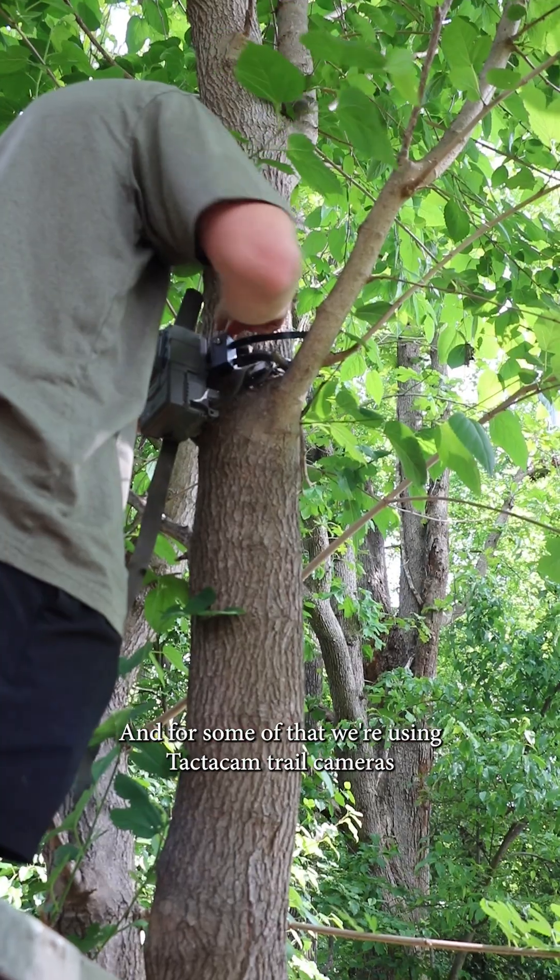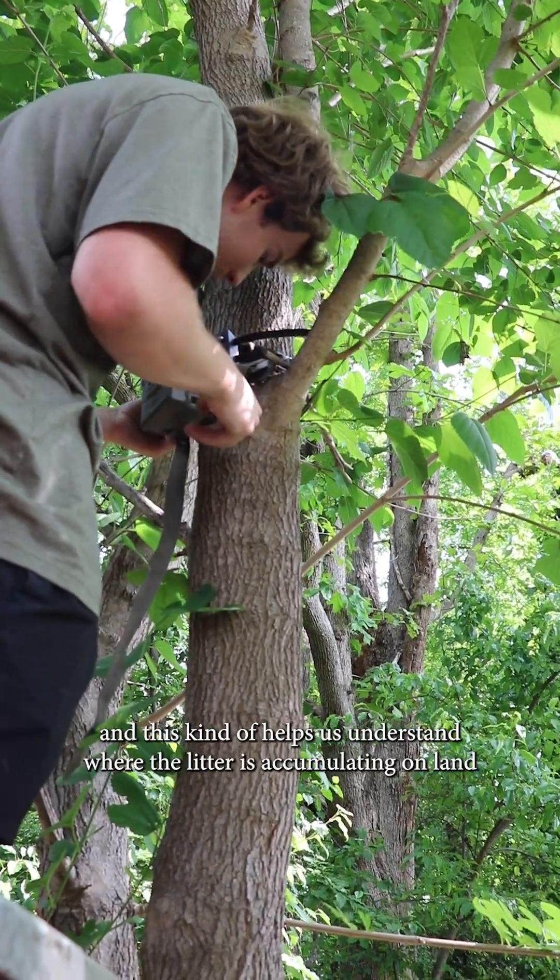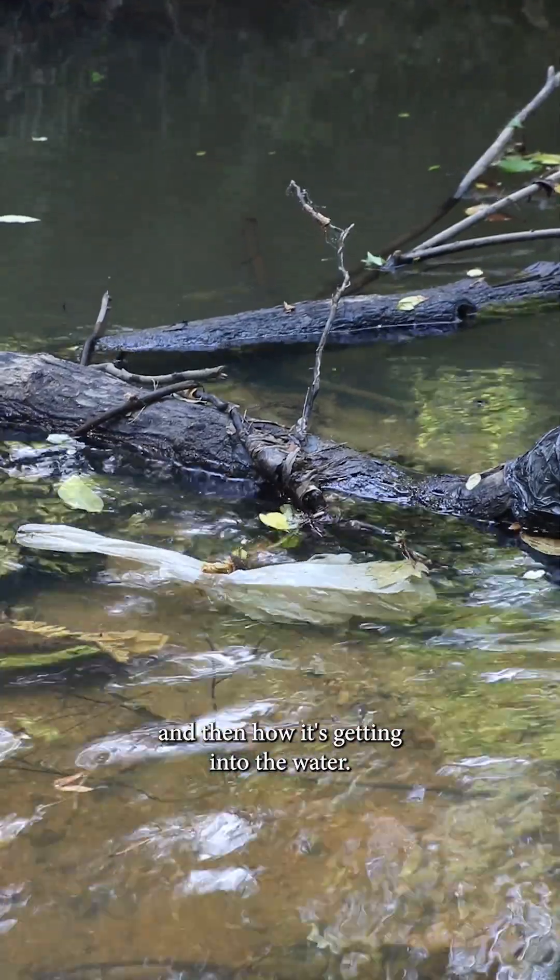Another piece of this project is monitoring illegal dump sites and littering. For some of that we're using Tacticam trail cameras, which helps us understand where litter is accumulating on land and how it's getting into the water.